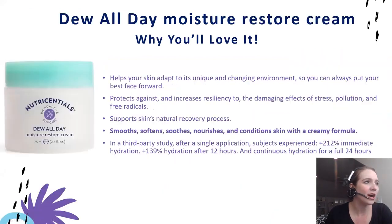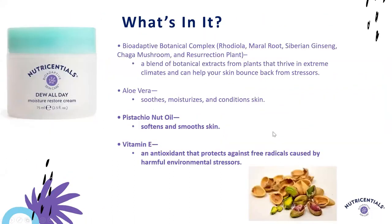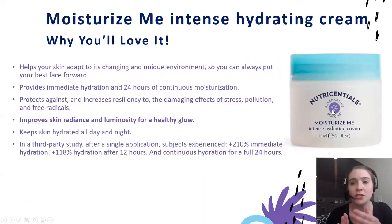Next is our Day Do All Day Moisture Restore Cream, our medium-weight moisturizer. It helps smooth, soften, nourish, and condition the skin. It provides both immediate and 24-hour hydration, and a key ingredient is pistachio nut oil, which really helps soften and smooth skin. And then finally in our moisturizer category, we come to our richest texture, which is our Moisturize Me Intense Hydrating Cream, well suited for dry skin that needs a radiance boost.